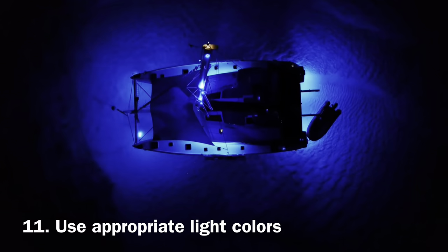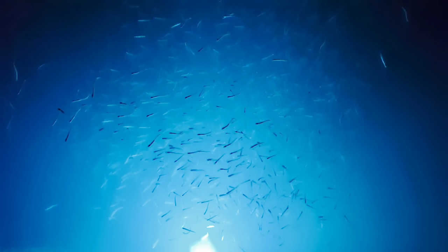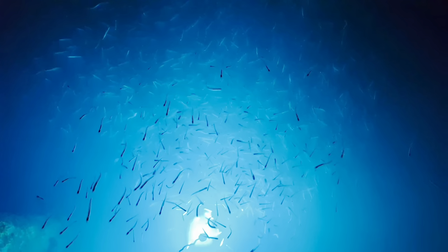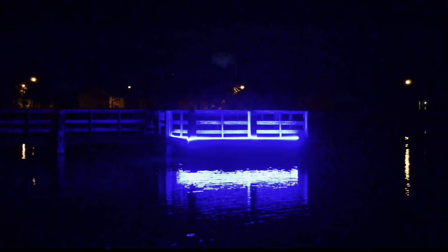Number eleven. Use the LED light colors that work best in your particular area. Different fish tend to be attracted to different colors. You can ask what colors work best on the online forums, observe what lights fish like to hang around at night, or just pay attention to what other fishermen use.